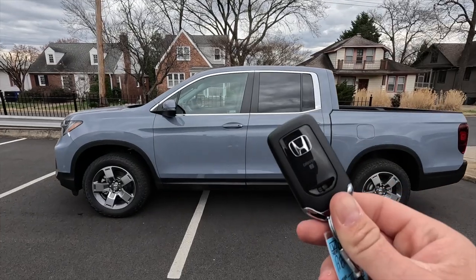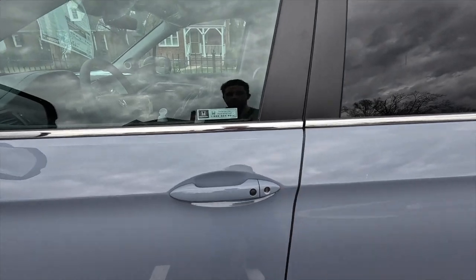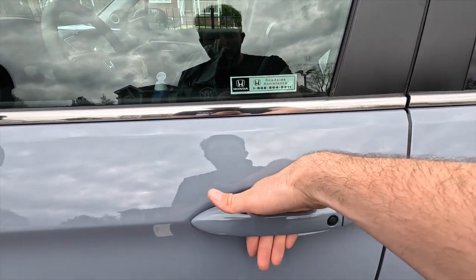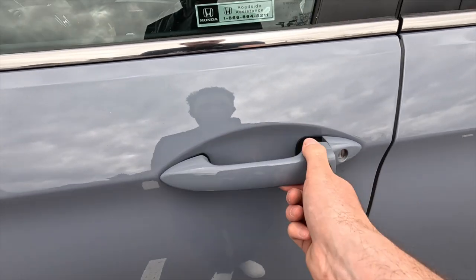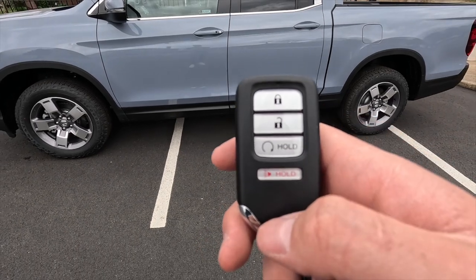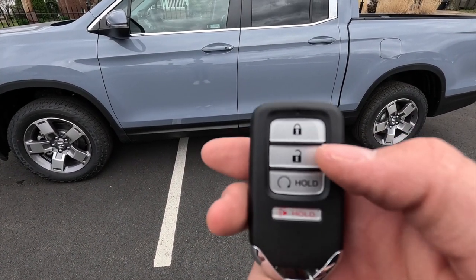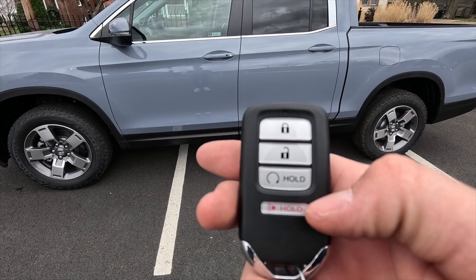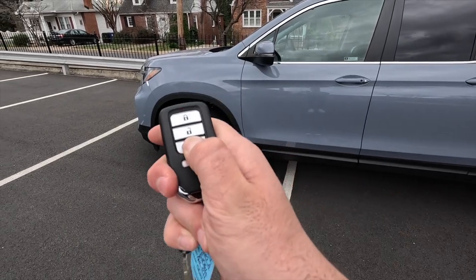Moving into the interior — as mentioned, keyless access lets you just have the key fob in your pocket, put your hand behind the door handle and it unlocks. You can press the button to lock it back up. The key fob is mostly satin black and has four functions: lock, unlock, remote start, and panic. To remote start, lock it first, then press and hold the remote start button.